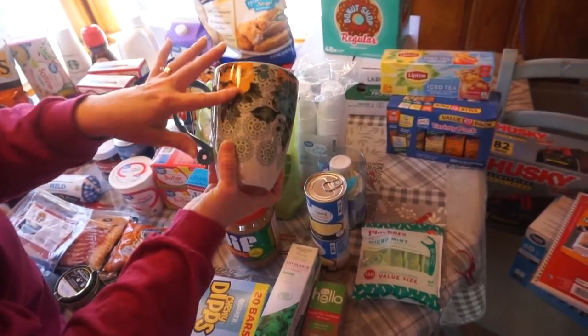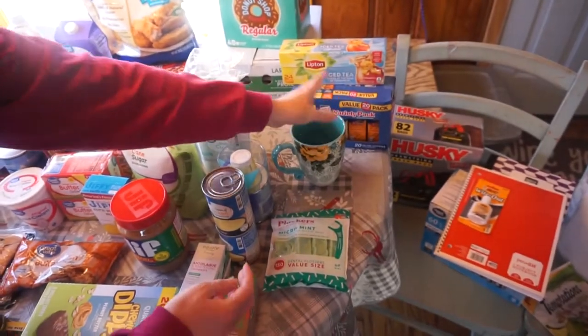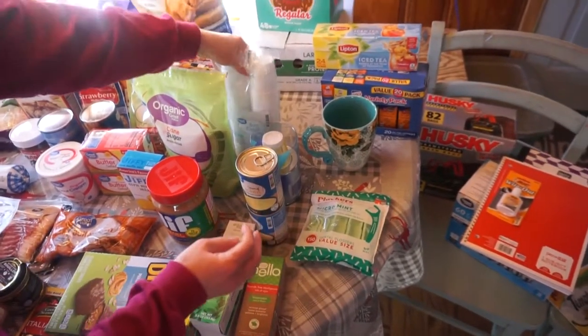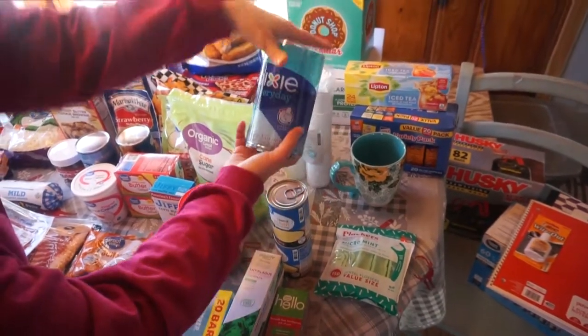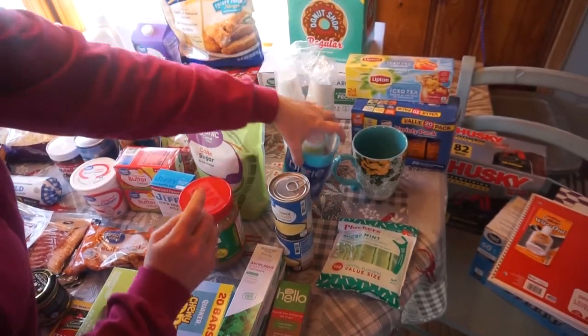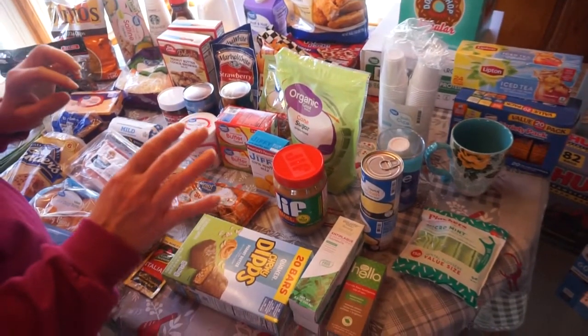Then this mug — it's Pioneer Woman. My younger son bought me one and it got broken, so I replaced it today. Then some flossers. Some Dixie Cups, the Great Value brand. Then I actually purchased this Dixie Cup dispenser, because I was finding Dixie cups everywhere all over the bathroom.